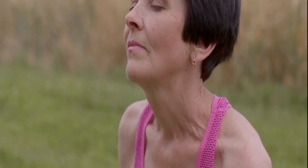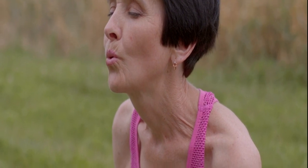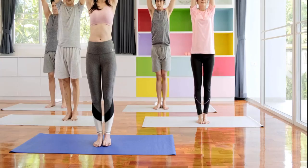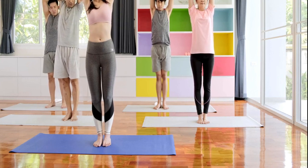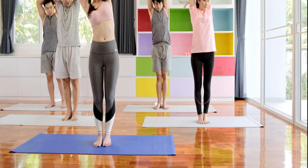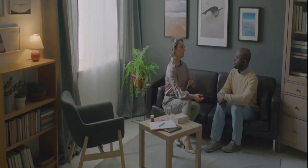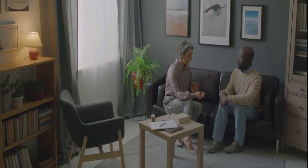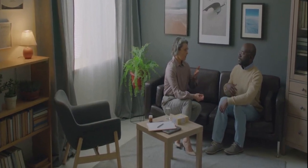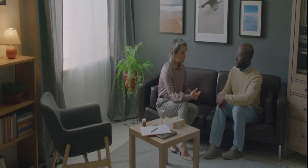Can anyone practice these breathing techniques? Absolutely! These techniques are suitable for individuals of all ages and fitness levels. How quickly can I expect to feel the benefits? Results vary, but with regular practice, many people experience noticeable benefits within a few weeks. Can breathing techniques replace professional help for stress management? While beneficial, breathing techniques complement rather than replace professional guidance for severe stress or mental health issues.